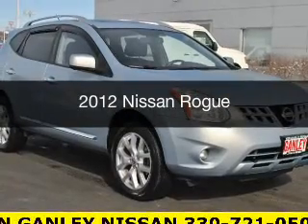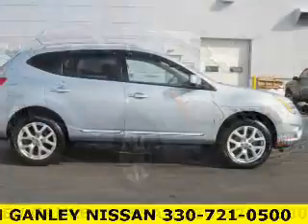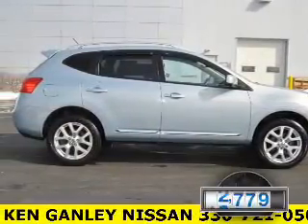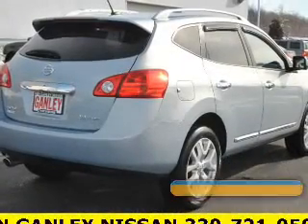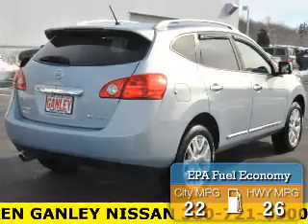This is a used 2012 Nissan Rogue. It's powered by all-wheel drive, a 2.5L engine, and an automatic transmission. With fewer than 35,000 miles, this vehicle has a long road ahead. Great fuel efficiency saves you money by requiring fewer trips to the gas station.